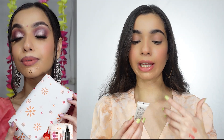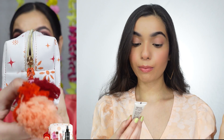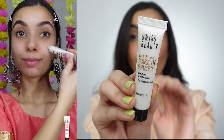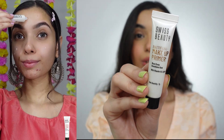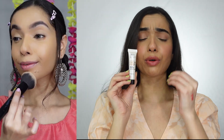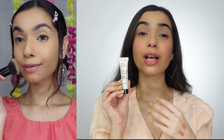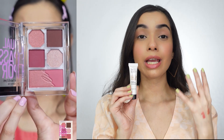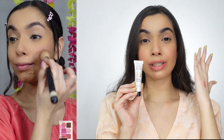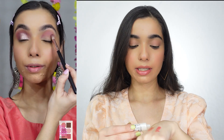The next primer I have is Swiss Beauty Mattefying Makeup Primer Blur, Pores & Smoothens Base. This primer is again for oily skin type. Pores are mostly an issue on oily skin, and it is very good for blurring your pores. It also gives a good smoothness to your face. This primer is actually a gel-based primer.